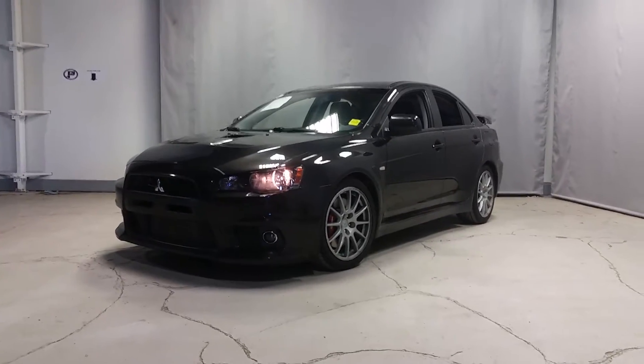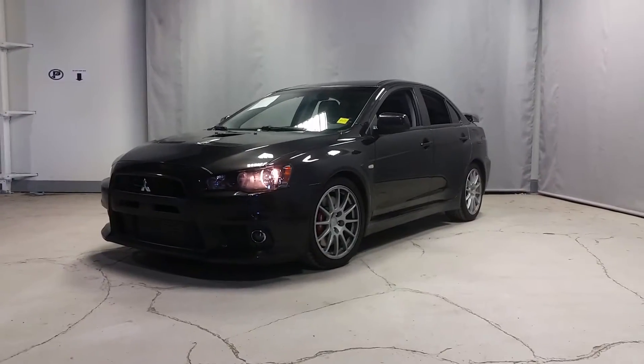Hey Andre, how's it going? It's Nate here at Northside Mitsubishi. Thank you for inquiring on our 2008 Mitsubishi Evolution.